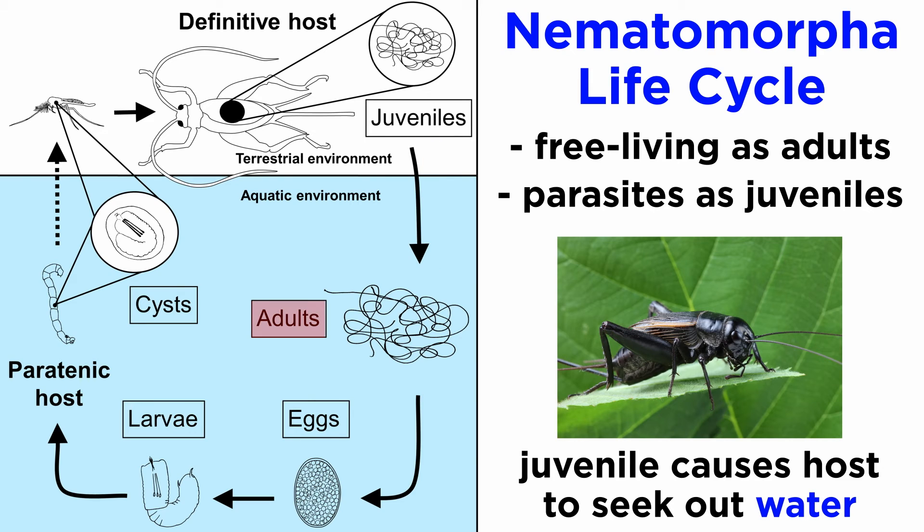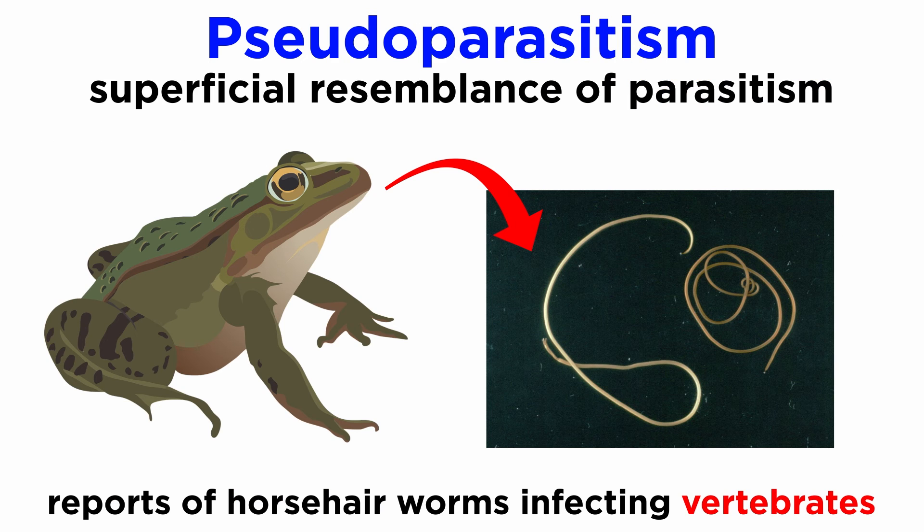The nematomorph will not emerge unless its host is able to find water. Some hosts can carry a great deal of horsehair worms. There are occasional reports of horsehair worms infecting vertebrates, but many of these reports are now contested as cases of pseudoparasitism.